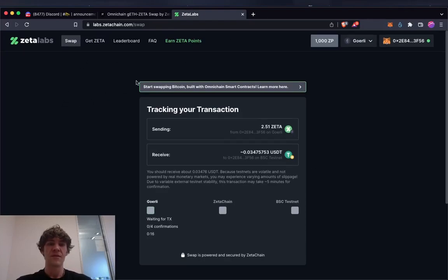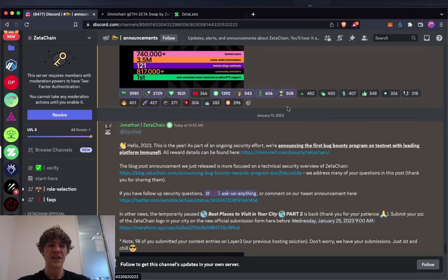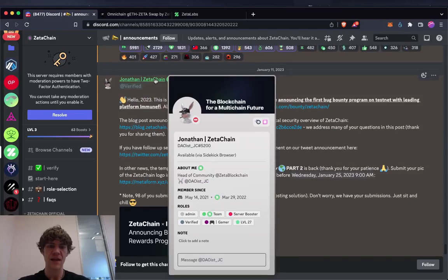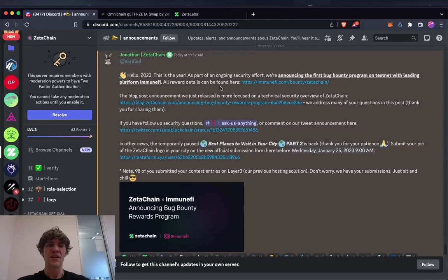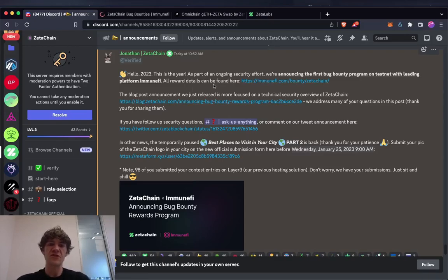Now we can swap Goerli ETH for Zeta. We'll swap some Goerli ETH — confirming the transaction. Looks like we've received it. Next task: Omnichain Matic-Zeta swap — swap Matic for Zeta using any two chains. Jonathan, who is head of community at ZetaChain, announced that as part of an ongoing security effort, they're launching their first bug bounty program on testnet with leading platform ImmuneFi.